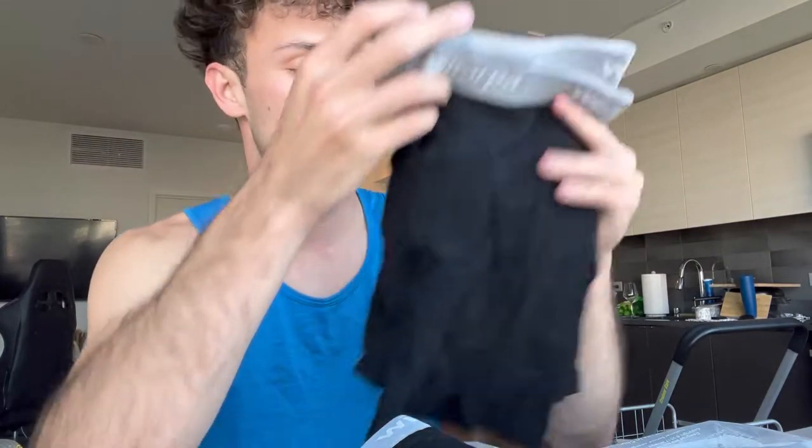I want you guys to try these out because I'm trying these out and they already feel really amazing to me. I'm very excited to wear and have these. Thank you guys for letting me purchase these.